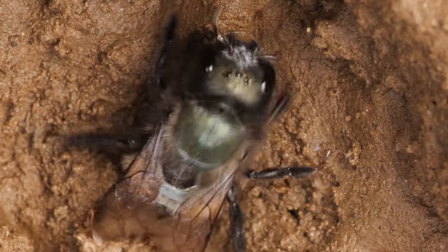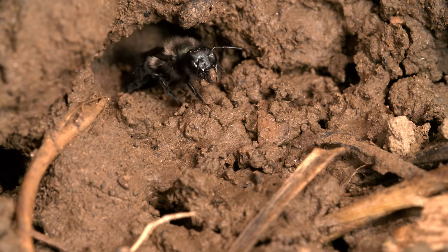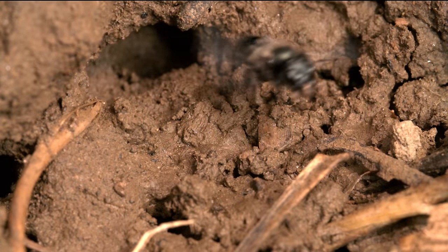See how she scrapes the wet earth? She collects it with two huge pincer-like tools on her face, called mandibles. She's gathering mud to make her nest.